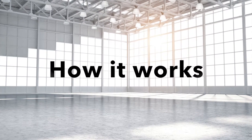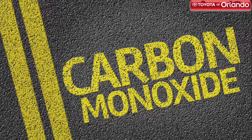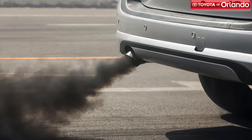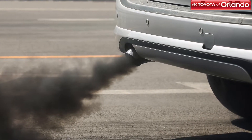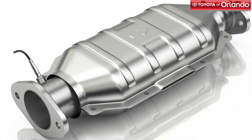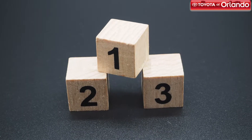Your catalytic converter's main job is to turn harmful pollutants produced by your car — carbon monoxide, hydrocarbons, and nitrogen oxides — into safer emissions before they exit the exhaust. Basically, the converter is a ceramic piece with a metal coating in your vehicle. When the harmful exhausts are exposed to the converter, the pollutants are reduced in three different stages.